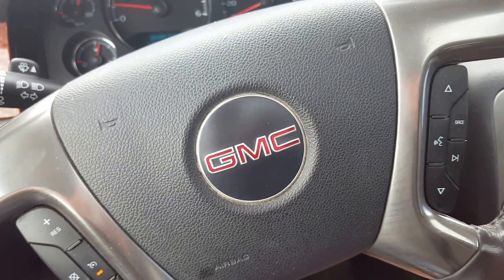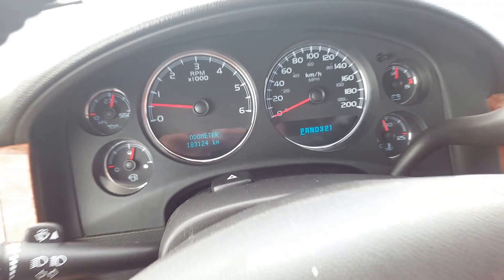We have steering wheel controls, cruise control, volume and audio controls, and hands-free communication. There's the odometer sitting at 183,120.